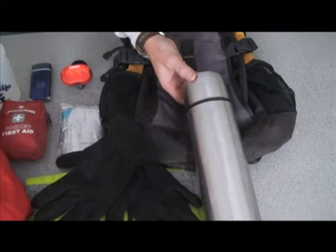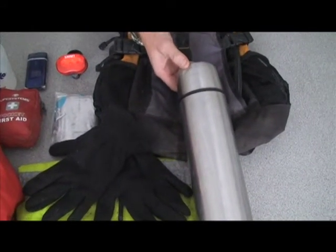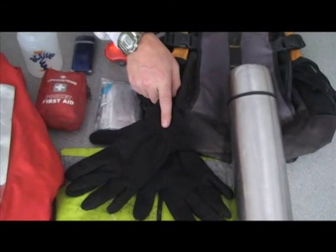Have a flask of hot drink or cold drink, depending on the weather, and keep that in your rucksack. Have some spare gloves, so that if anyone forgets their gloves or has cold hands, they can borrow yours.